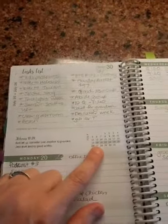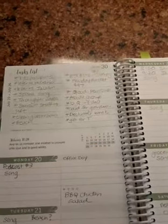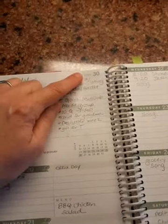It also tells you where you are in the month — we're on day 20, so we only have two weeks left of July, and we are in week 30 of the year.